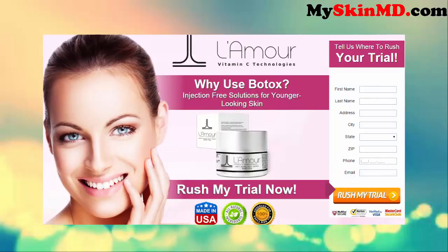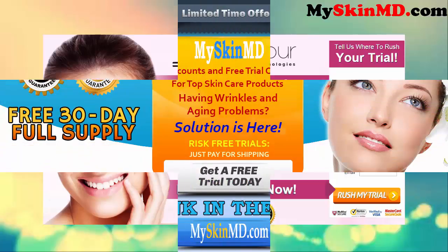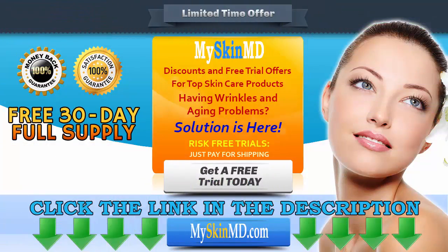Why use Botox? Injection-free solution for younger-looking skin. Hurry and claim your trial today. Click the link in the description to get a risk-free trial, and visit MySkinMD.com for more products and special offers. Terms and conditions apply.